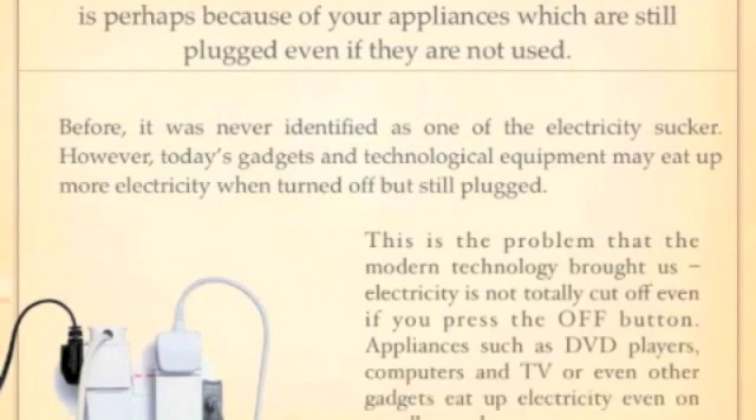Appliances such as DVD players, computers, TVs and other gadgets eat up electricity even on standby mode. Appliances that are able to perform tasks on a certain schedule, like microwaves and coffee makers, really need power to keep the time even when turned off.